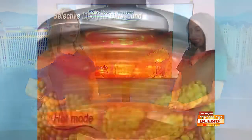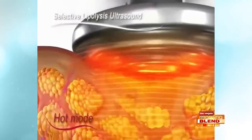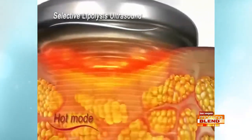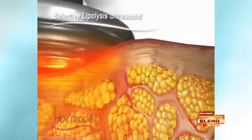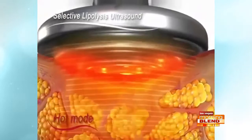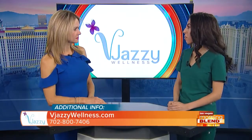Wow, you drain the fat right off your body — it's amazing. We're taking a look at a graphic of how the technology works. Can we talk about what the experience is like for patients? When people come in for a treatment at V Jazzy, how long does it take? The treatment usually takes about 60 minutes. It's really simple and easy — patients just lay back and we do all the work for them.